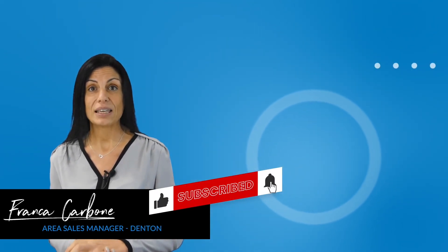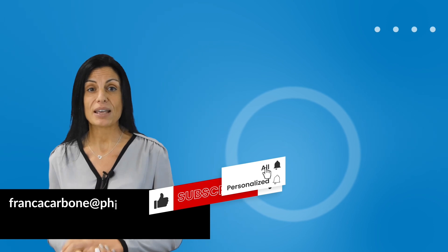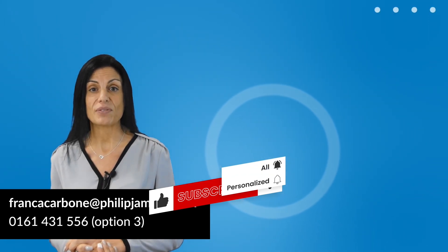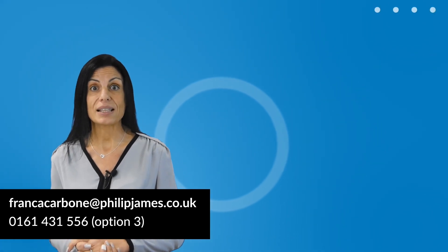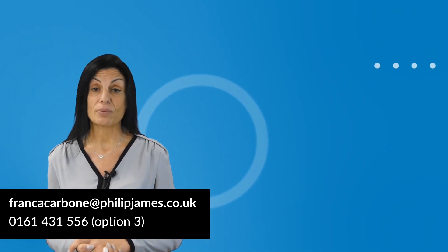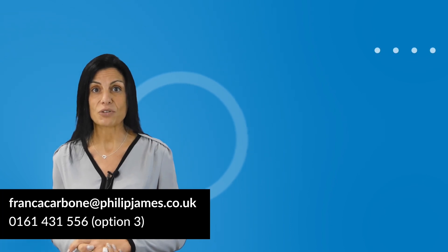Please don't forget to like, comment and subscribe and click the bell symbol to be notified when we post any new properties. If you'd like to see more properties like this, click the videos to my right or follow the links in the description.